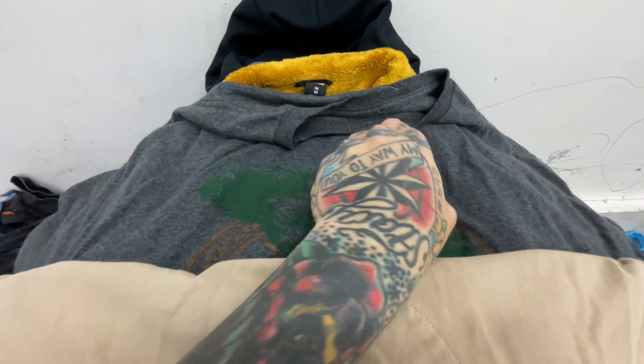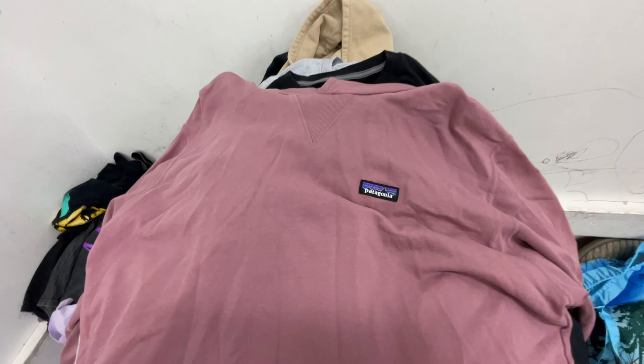2X Patagonia, 2X new with tags Zelda tee, double-dose Patagonia.